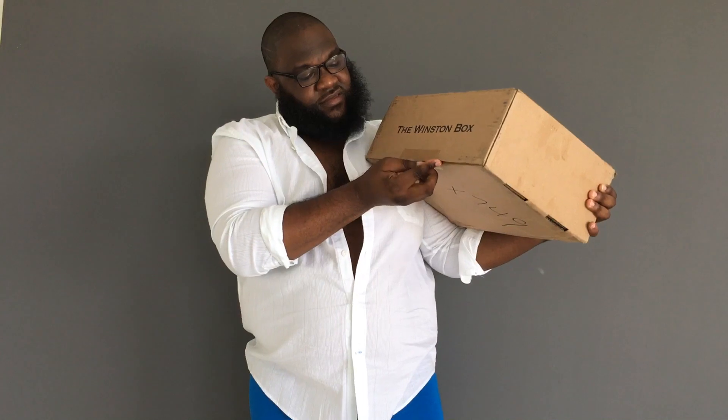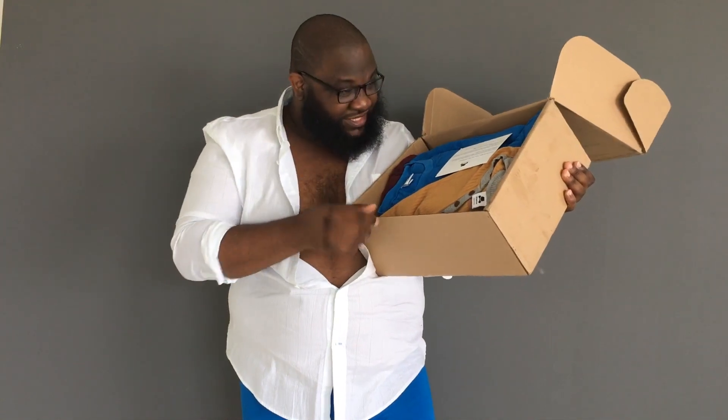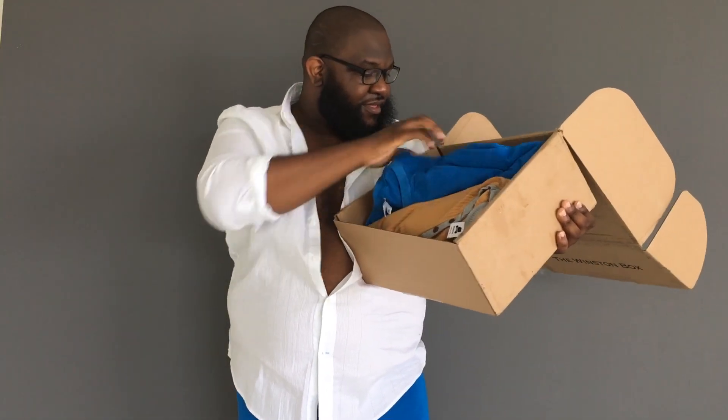Look what I just got, guys — I'm so excited, finally! Oh wow, this is actually really nice. And there's $15 off your first box for a color, link is gonna be down below. Wow, there's a lot of stuff in here!